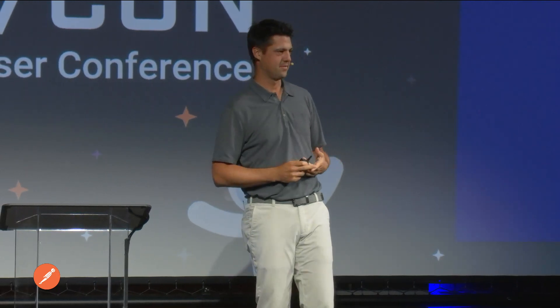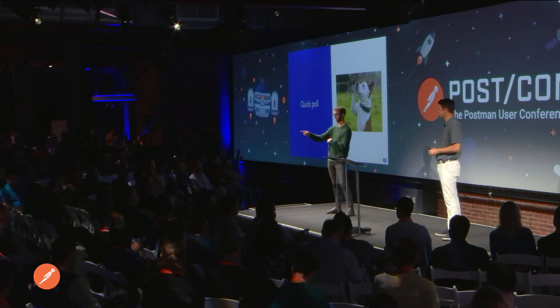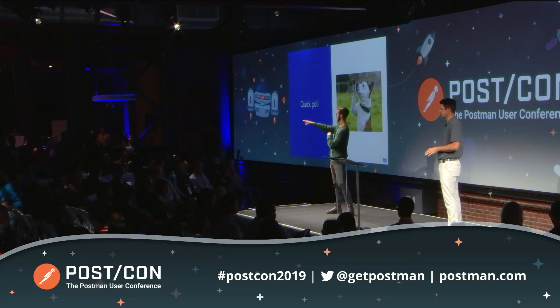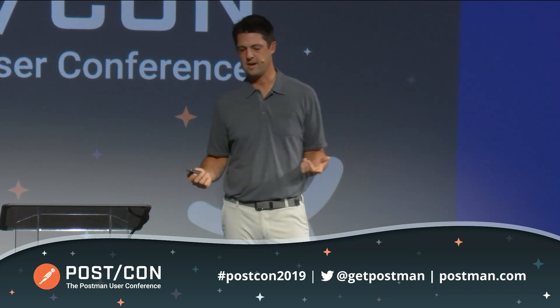Second question: how many software engineers do we have in the room? That's kind of what I was thinking. What about product people? How about sales? Not too many. And then solutions engineering and support — a couple of those as well. Pretty much the way I thought it would break out, which is great, because hopefully we're going to have a little bit of something for everyone.